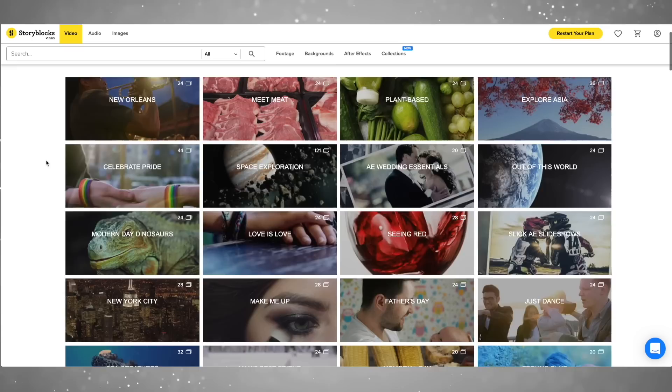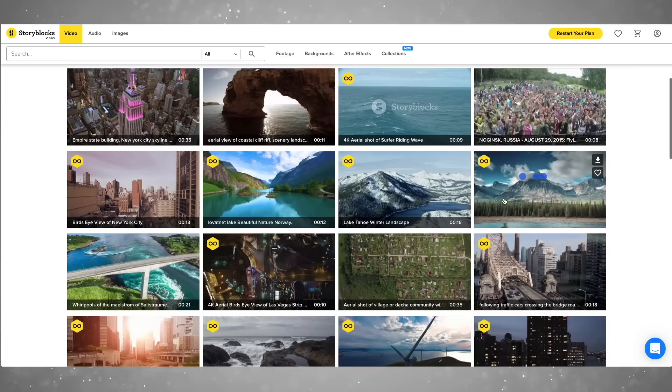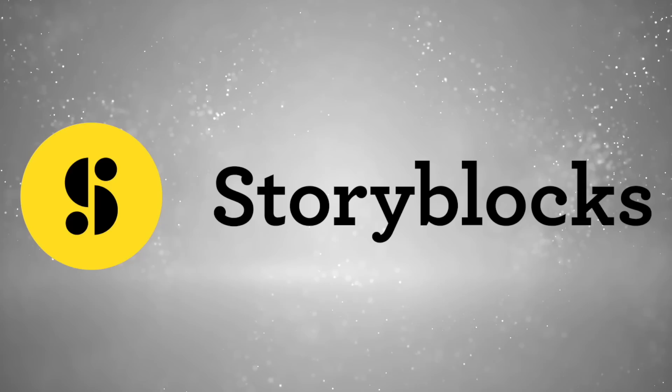First, a quick shout-out to the sponsor of today's video, Storyblocks. Storyblocks is an ever-growing library of beautiful 4K video, professional-grade templates, transitions, and motion graphics backgrounds, all copyright-free so that you can use them in your own projects without fear of copyright strikes. With their unlimited video plan, you can download as much as you like, and everything that you download, even after your subscription runs out, is yours to keep and use forever. Personally, I'm kind of obsessed with their ink transitions — I think they're just completely mesmerizing. I even used them in a video recently. Check the link in the description for more information about Storyblocks, and thank you so much to Storyblocks for supporting the channel.